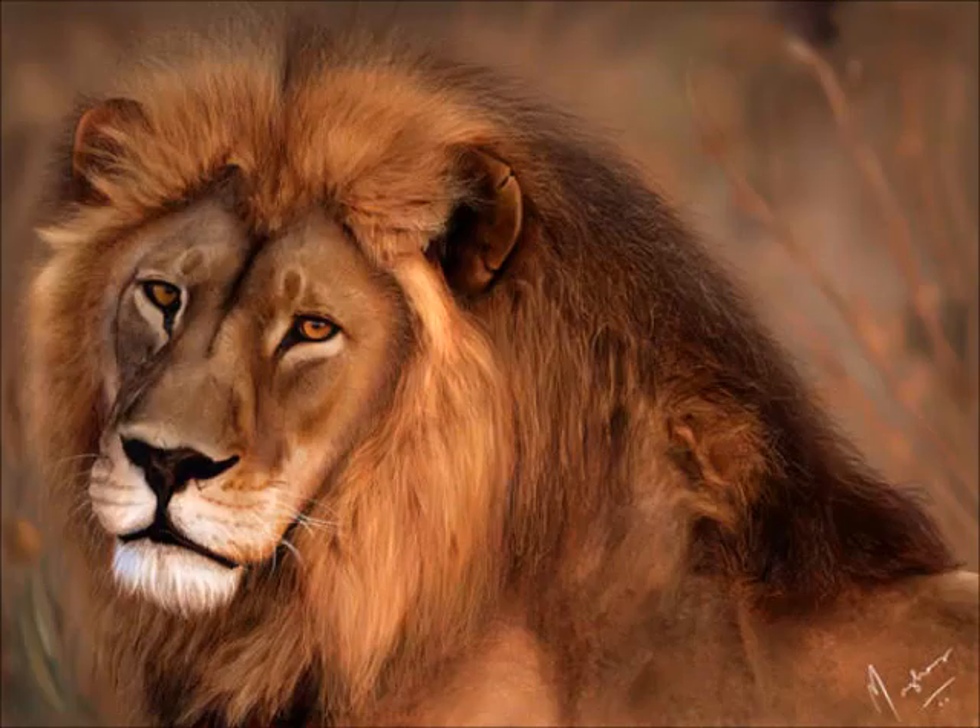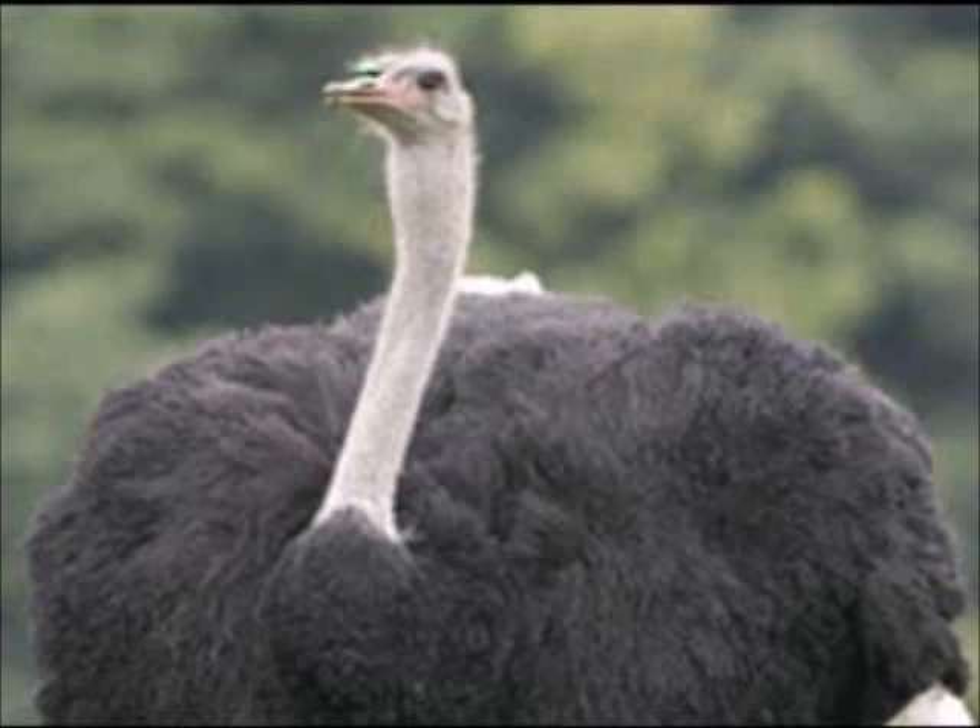Too cool, huh? Beautiful thing. This might be an easy one. Not really sure. Wish it was clearer. Amazing, huh?